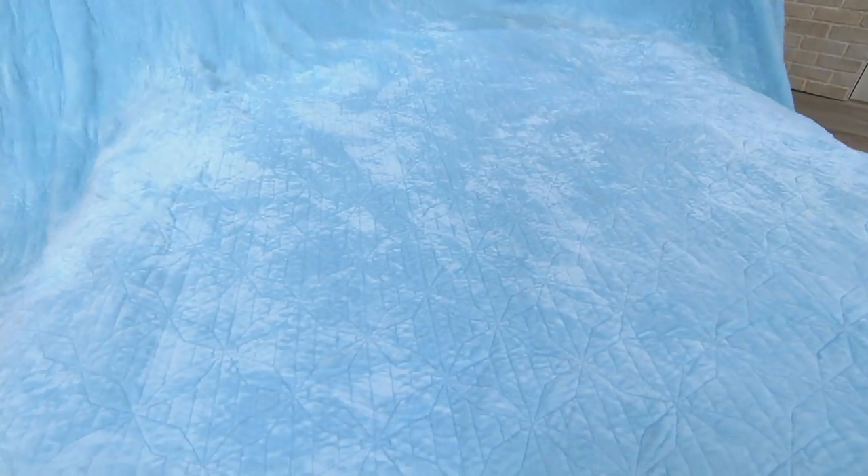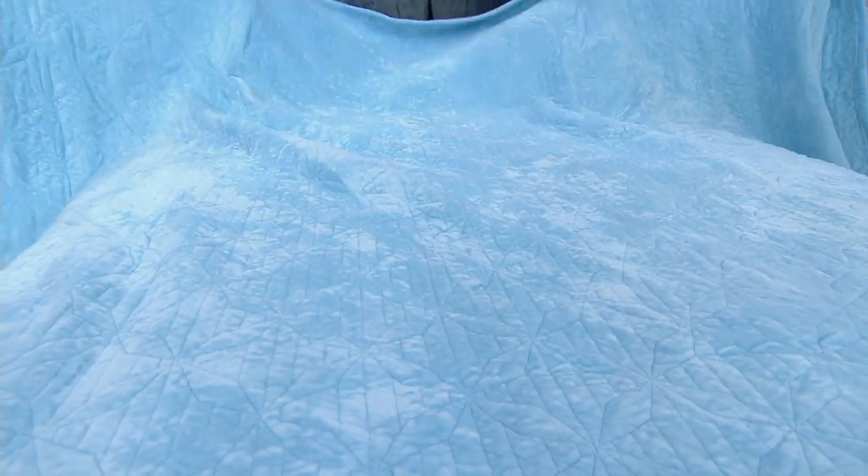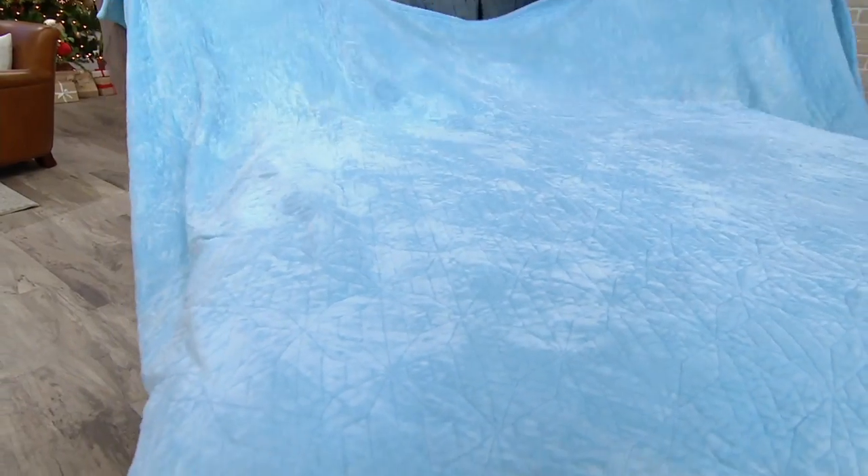The two layers with batting are why it feels like a real quilt — it has heft to it. It's not insubstantial. The item number is H212941.